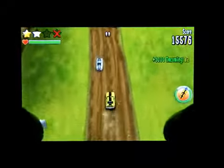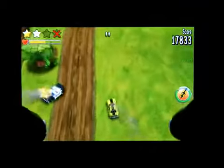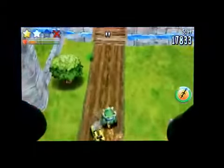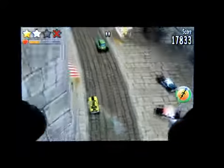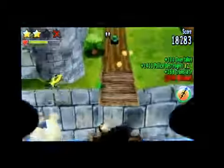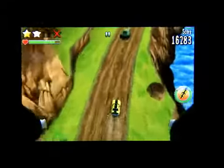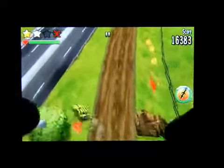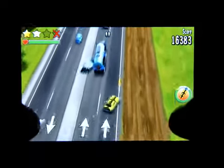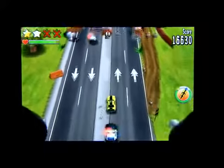I have to say, this is a fun game. I wrecked again — I just missed that train. There's another wreck, so I can only possibly get two stars again. It is a challenging game.